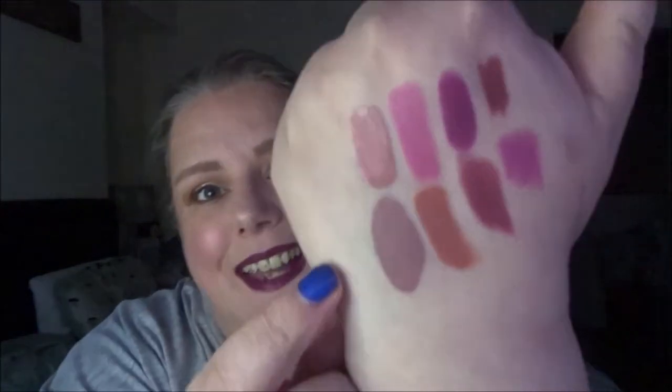Moving on to liquid lipsticks — I feel like I could finish three next year. Two have been in project pans this year and there's not much left in each of them — they were both samples anyway. The first is this Huda Beauty one in Wifey, and the second is this Lime Crime one in Kashmir, which is still in a project pan right now. I'm trying to get the uses on it but I don't think it's going to happen this year. It's more of a cool-toned brown.